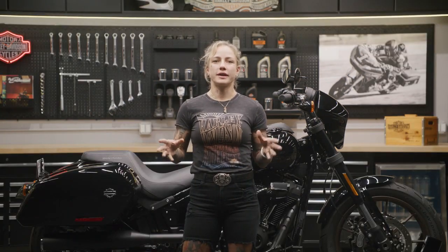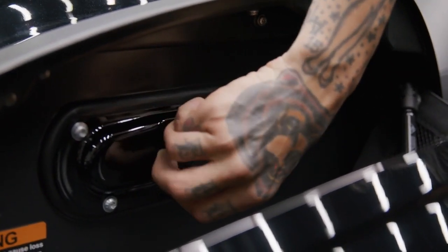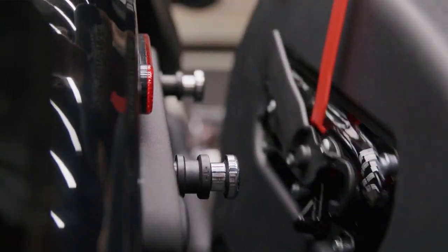These bags offer a combined capacity of 1.9 cubic feet of dry storage space, thanks to the waterproof construction. And it takes only seconds to remove the bags from your bike with the internal quick-release mechanism, so you don't have to ride around with them all the time if you don't want to.